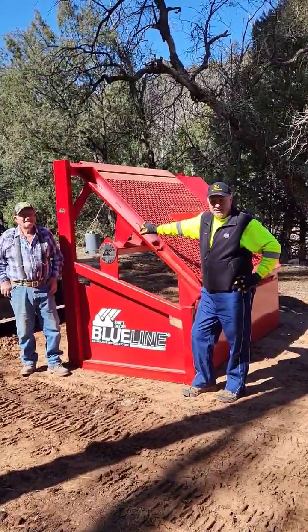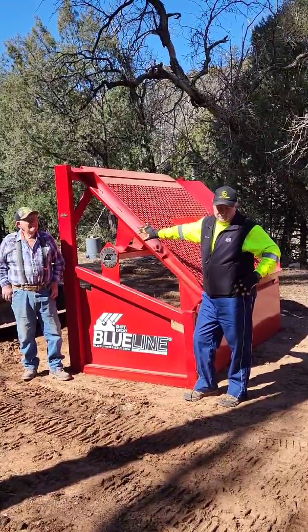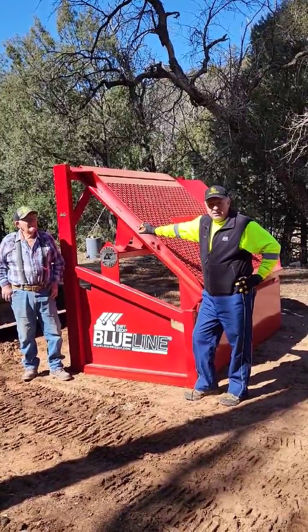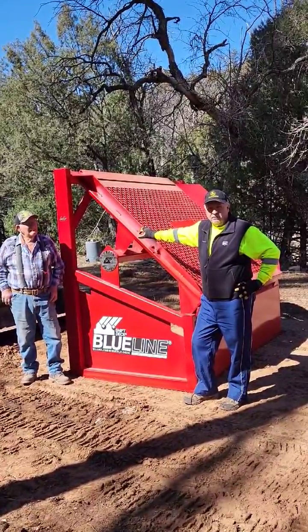It's something that myself and my sons, as we're operating the equipment, we can get through this material and not have to worry about bolting and unbolting and all that. This is very simple to change the pieces on it, put screens on, put the bars on. I love it.